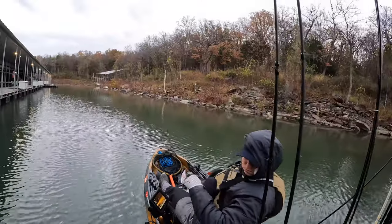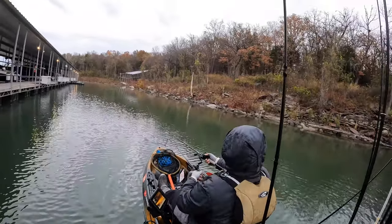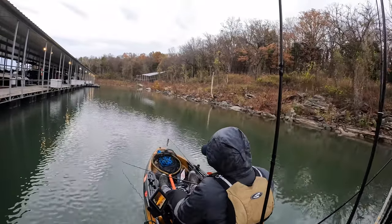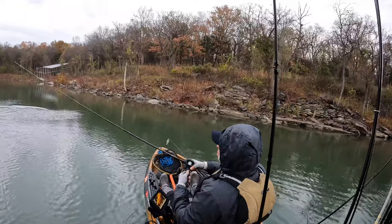I tried a couple things before I picked up a chatterbait. Probably on the first or second cast of the chatterbait I got bit, but he jumped off.